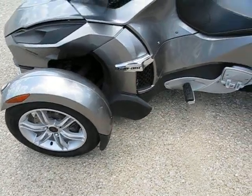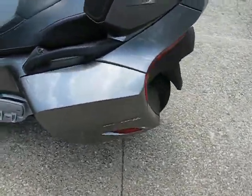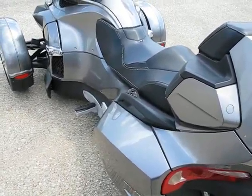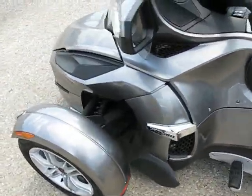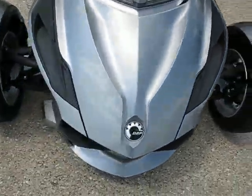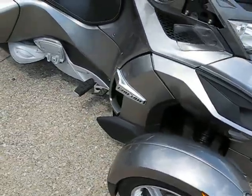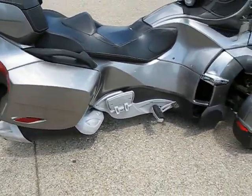Especially for those who need a trike but don't necessarily like the two-wheels-in-the-rear trike configuration. It's a little more stable this way — two wheels up front definitely keeps it on the road a little bit easier. Other than the tear in the seat and the missing mirror, it's looking pretty good. Decently low miles and pretty well maintained.